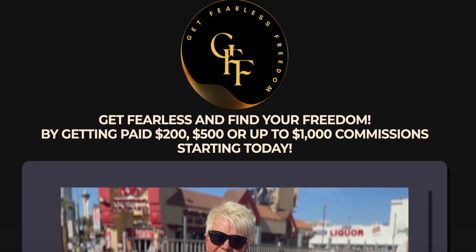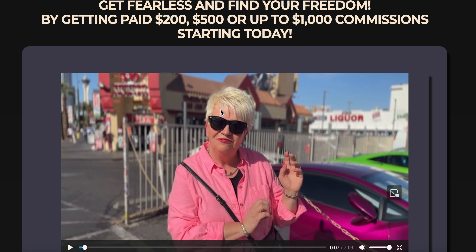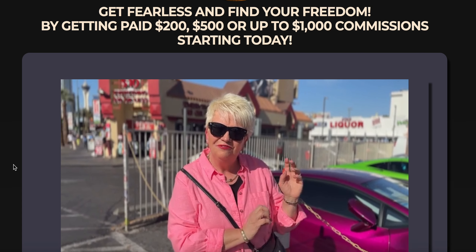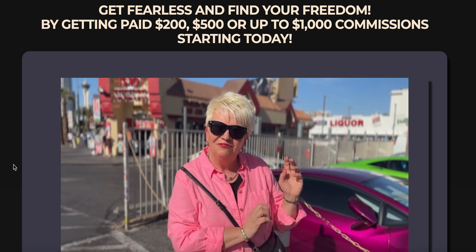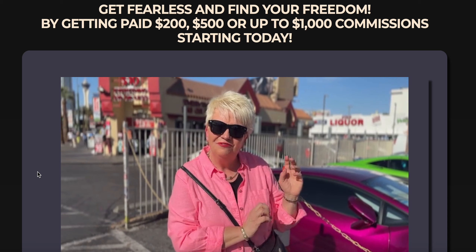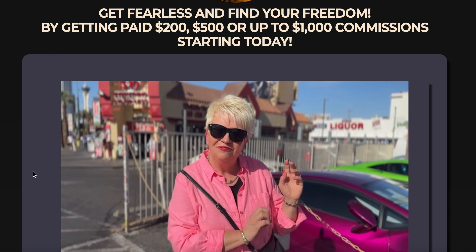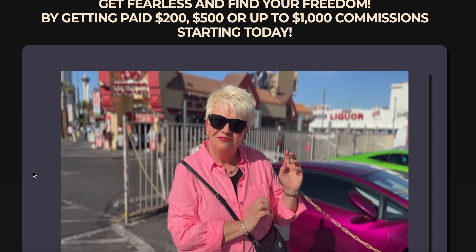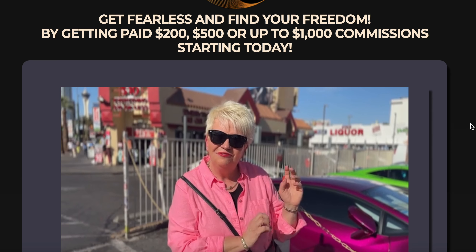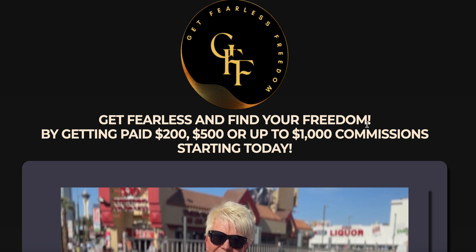Just wanted to do this quick update — July was amazing, and we're already off to a great start in August. It's going to be the biggest month ever, and September will snowball even bigger because of the home-based business season. Everybody knows this is the time of year people want to make extra money. This whole year has been busy because the worse the economy gets, the better a home-based business gets. People can't survive off just one income stream with a job — they need to look for other income streams, and that's what this is all about. With Get Fearless Freedom, you can earn $200, $500, or $1,000 direct to you starting today. This is Tammy, the Fearless Mama — please subscribe and I'll see you on the next mastermind. Take care.